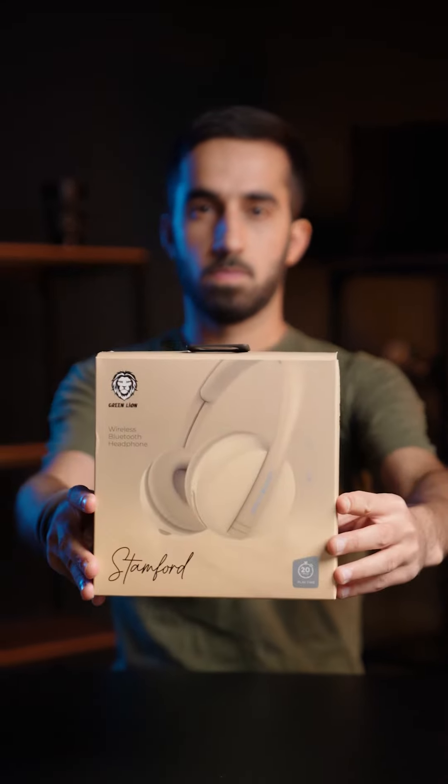Introducing the Stanford Bluetooth Headphones by GreenLion, an ideal product for use on journeys, during workouts, or for everyday tasks.